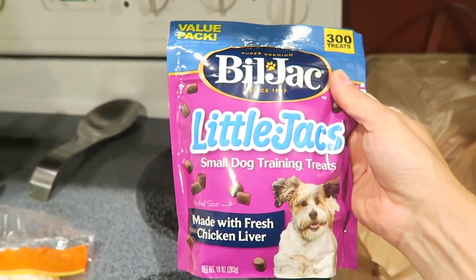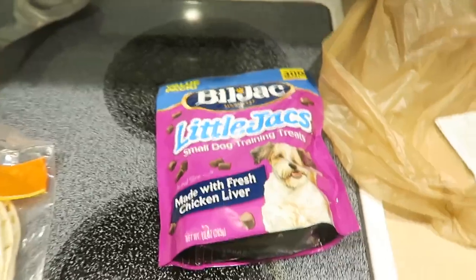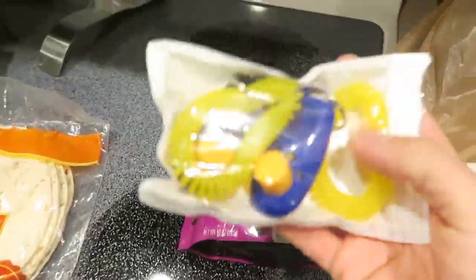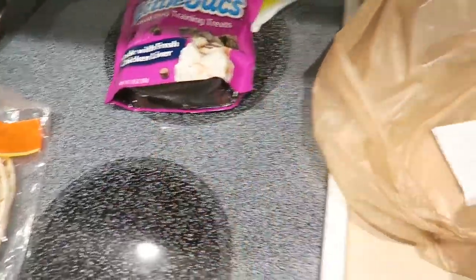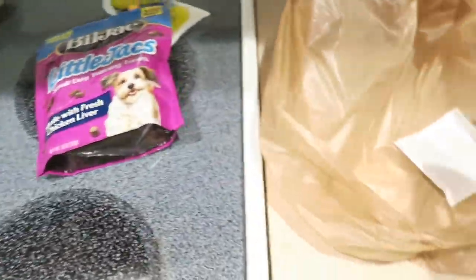Got some Lil' Jack's Small Dog Training Treats for Phoebe. We got this little clicker for her that I ordered online - you click it and then you give them a little treat when they go potty, and it's supposed to help potty train them. These are just little treats - you can tear off a little piece and give her a little piece when she goes potty.